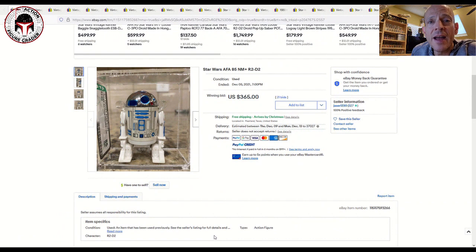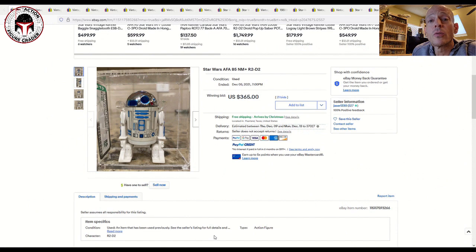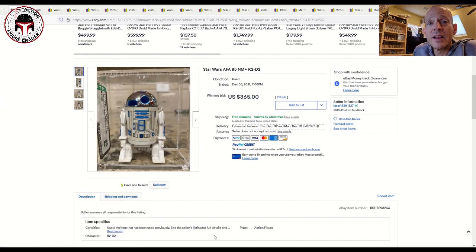What's up YouTube, it's the Action Figure Grader coming back with a vintage Kenner market update. It's not just Kenner — we've got some nice foreign stuff like Takara and Lily Ledy. There were some pretty incredible, very rare items that sold at auction this weekend — items I can't remember ever seeing come up for sale. I want to say thank you to Eric Kelly, my latest Patreon supporter. Thank you to all my Patreon supporters — you guys allow me to make more and better videos. Let's go ahead and dig right in.